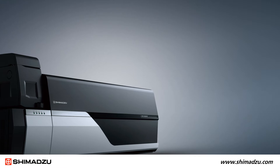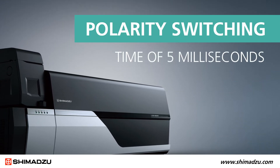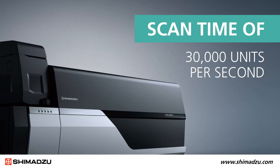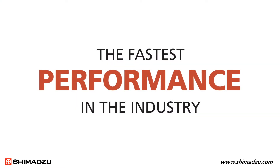In fact, Shimadzu triple-quads can deliver a polarity switching time of five milliseconds and a scan time of 30,000 units per second — the fastest performance time in the industry.